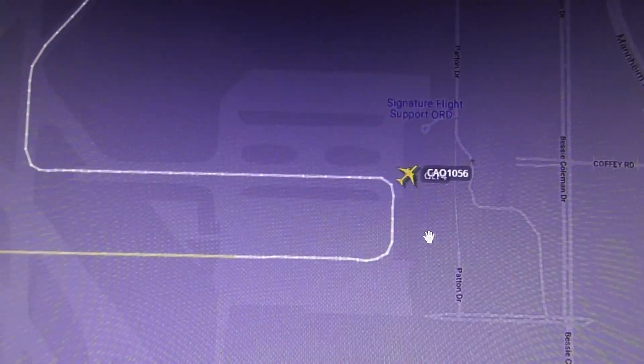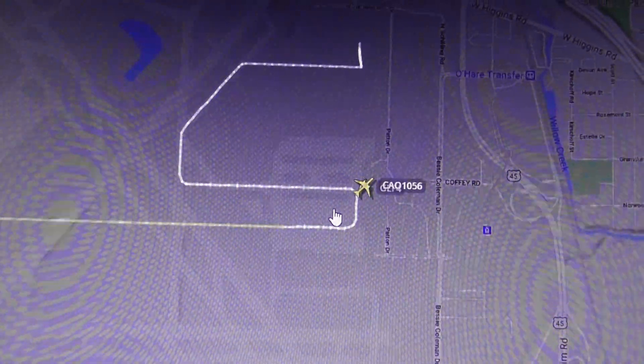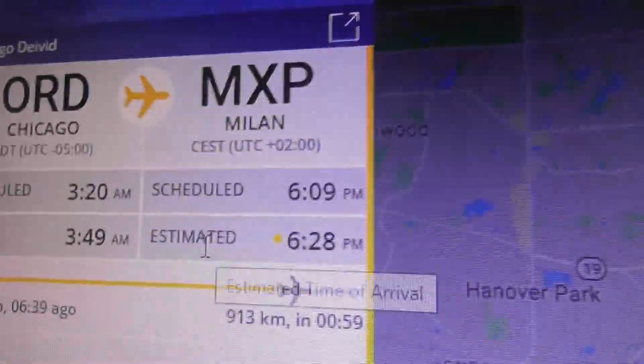Brilliant. Time is 4:29pm, 5th April 2021. Thanks for watching. Bye bye.